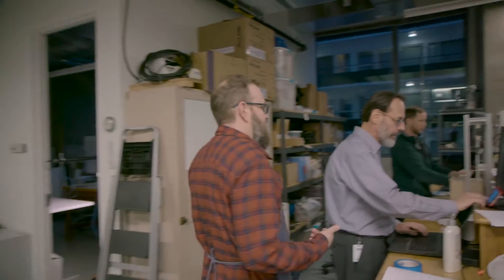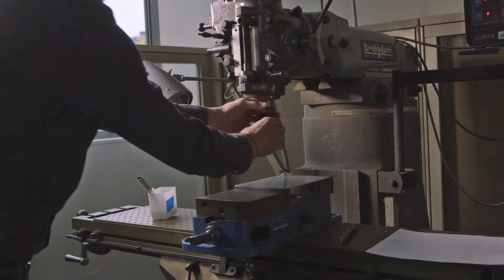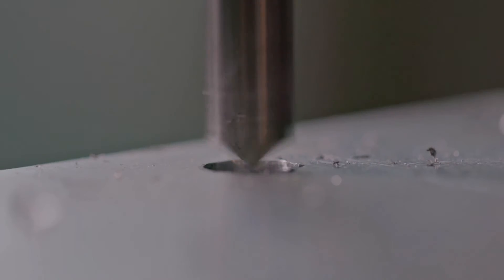This is PATH's product development shop. It's a state-of-the-art R&D shop, everything from wood shop to machine shop to wet room. There's a BSL-2 lab also, environmental chambers, 3D printing.